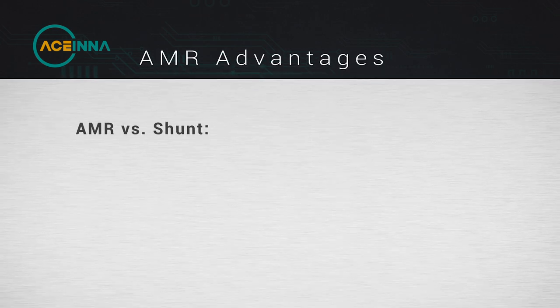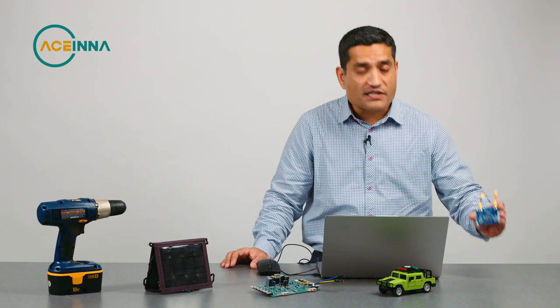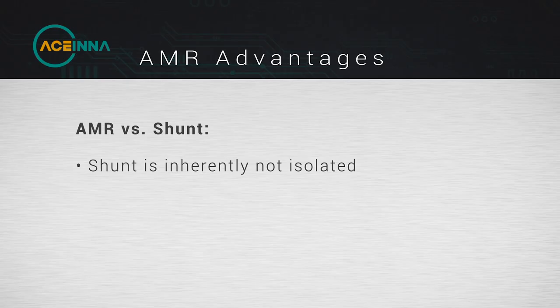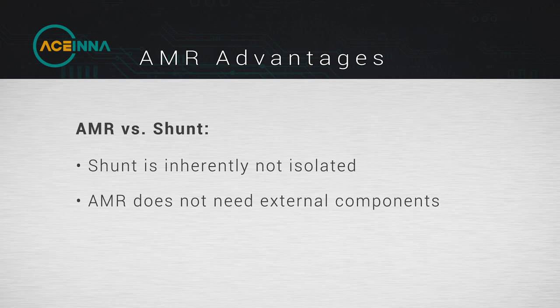When you compare to shunt, shunt is inherently not isolated, whereas AMR technology from Acena does not require that — it is inherently isolated because we use an insulating substrate inside. Plus, compared to shunt, we don't need any external multiple components for the signal chain; it's all included in the chip itself.